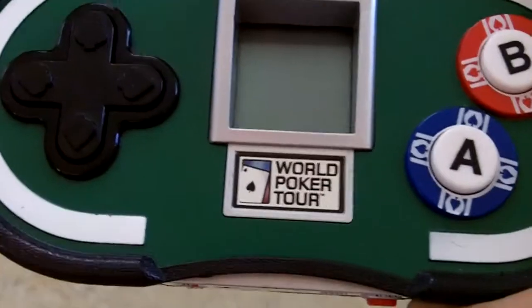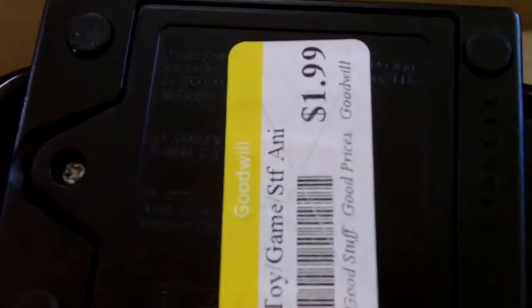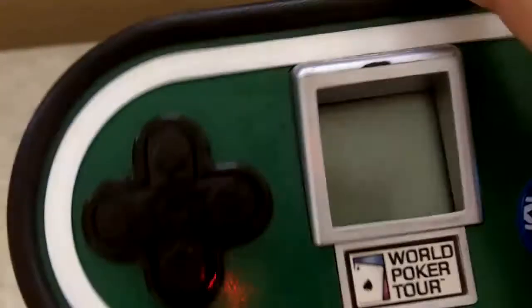I also found this plug-and-play game — it's the World Poker Tour. It was marked $1.99 so I paid a dollar for it. I don't know if it works yet since it doesn't have any batteries, so we'll see.